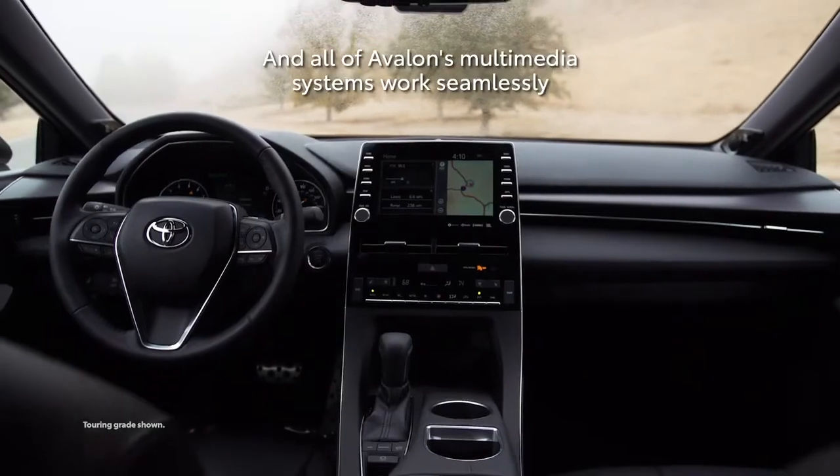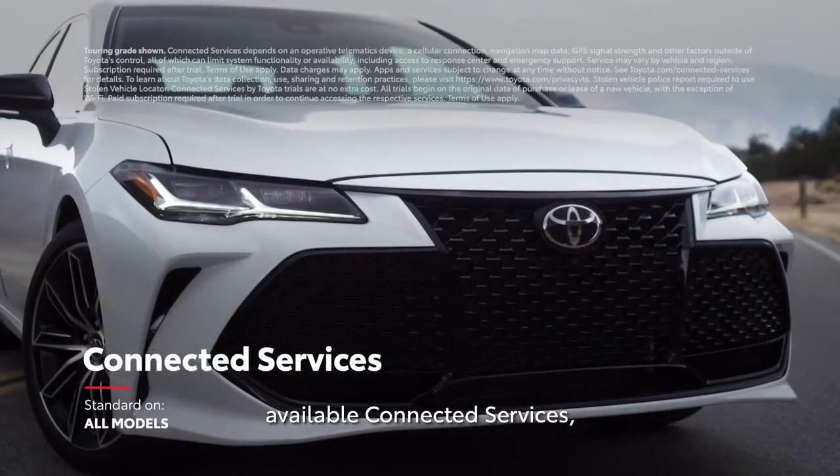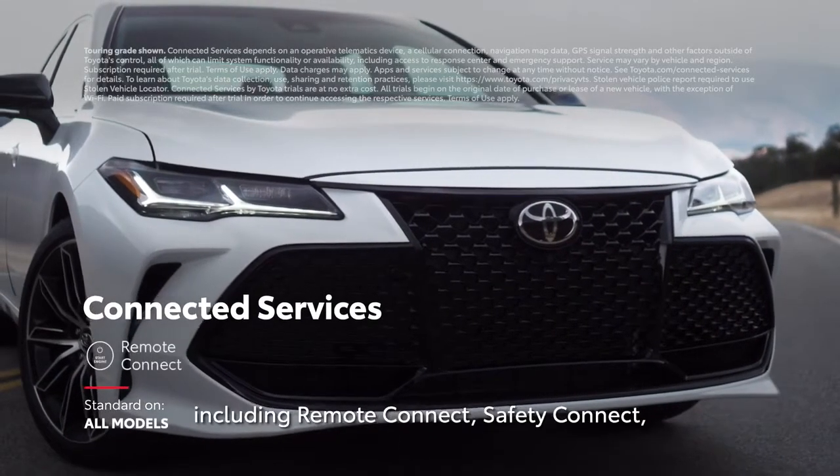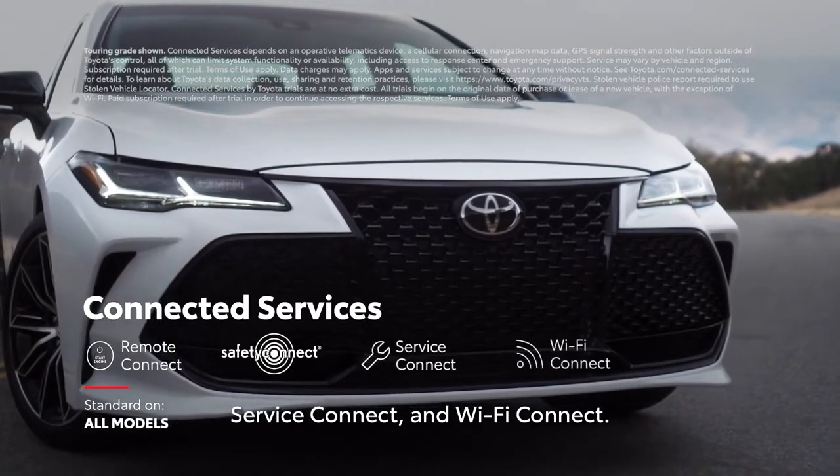All of Avalon's multimedia systems work seamlessly with Toyota's line of available connected services features, including Remote Connect, Safety Connect, Service Connect, and Wi-Fi Connect.